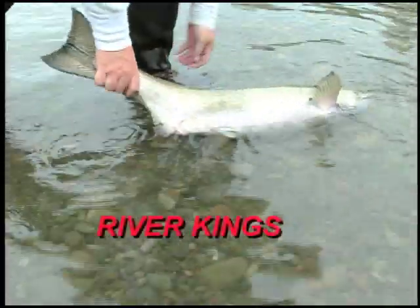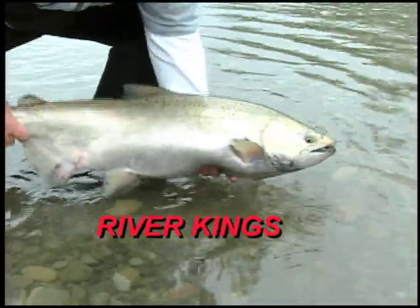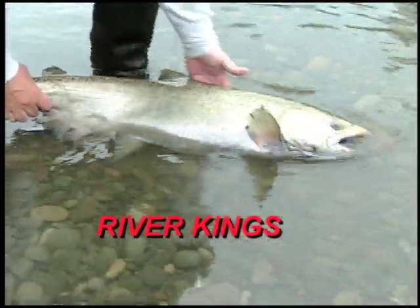He's real fresh — still got the tails on there. I'm sure he came in on that last rain. We had a little shot yesterday.